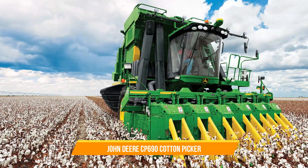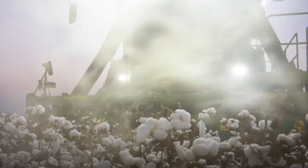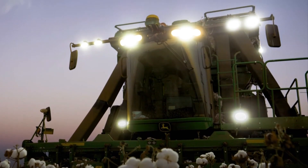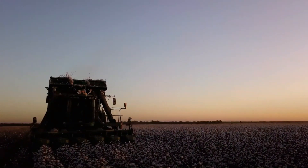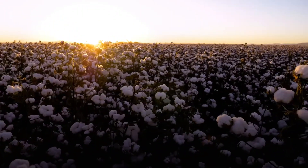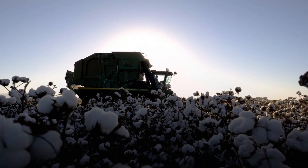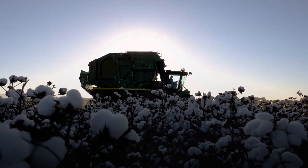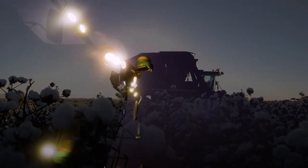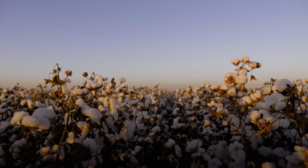12. John Deere CP690 Cotton Picker. The John Deere CP690 Cotton Picker is a specialized machine designed to efficiently pick cotton from fields. It employs advanced harvesting mechanisms that delicately separate cotton fibers from the plant, minimizing damage and maintaining fiber quality. The CP690 offers high productivity and precise harvesting in cotton farming, contributing to improved overall efficiency and profitability.